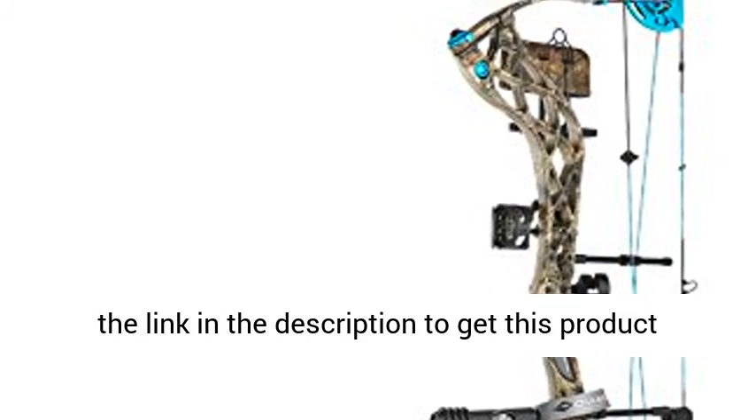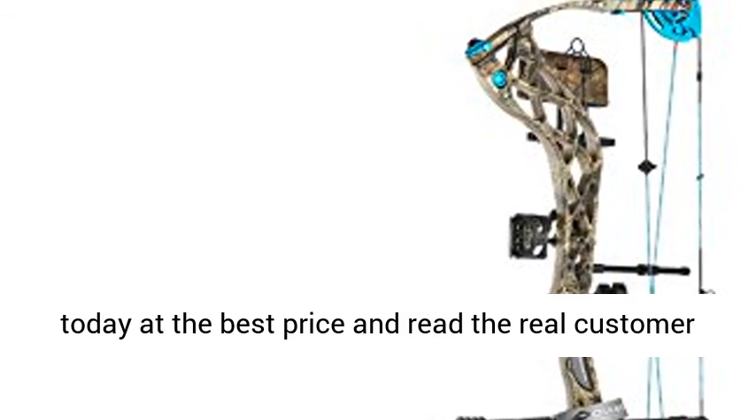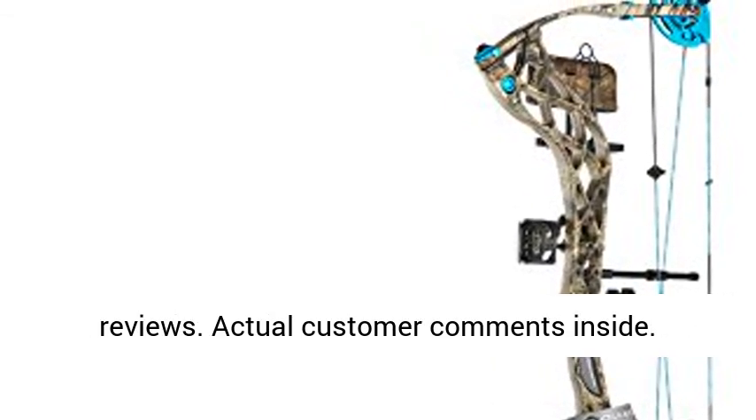Click the link in the description to get this product today at the best price and read the real customer reviews. Actual customer comments inside.